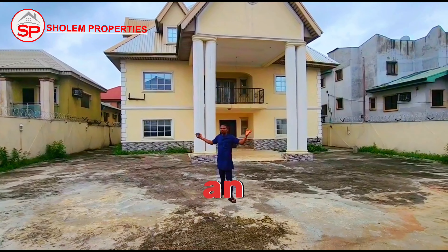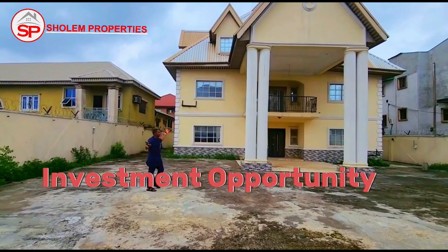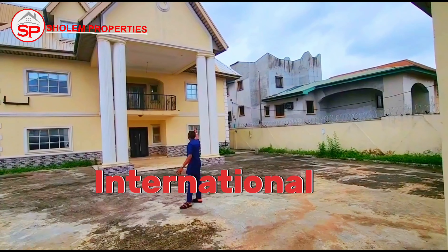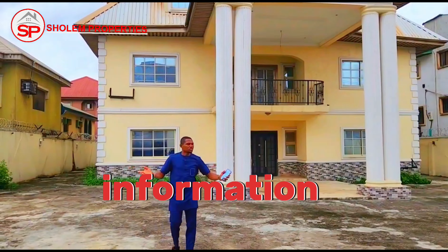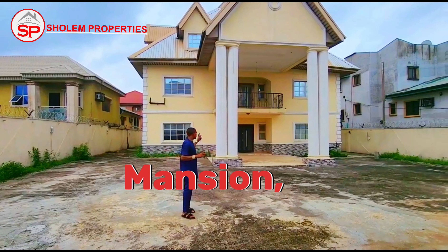Wow, what an exciting and fantastic real estate investment opportunity in Agile Estate, close to the Muritala Muhammad International Airport, Lagos, Nigeria. Stay to the end of this video for full information about this magnificent mansion.